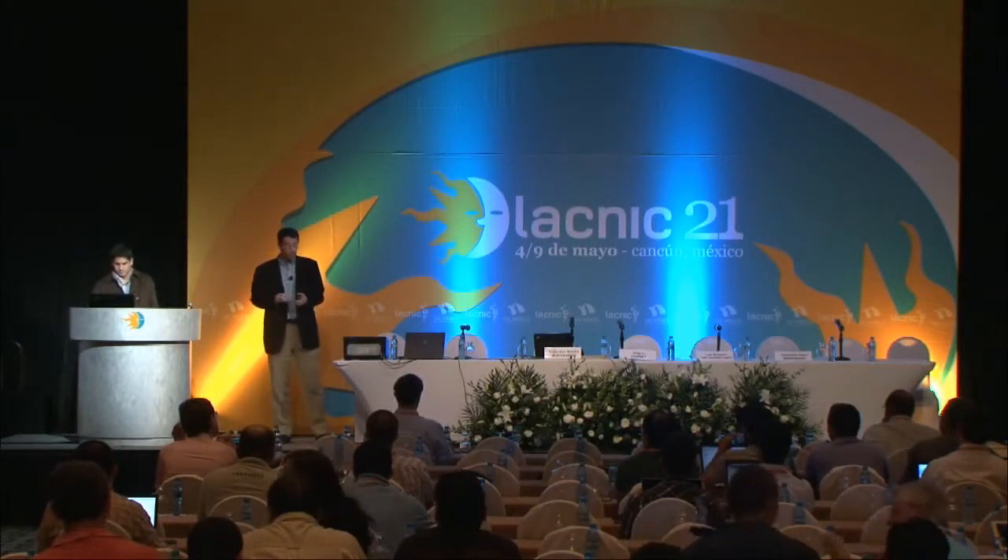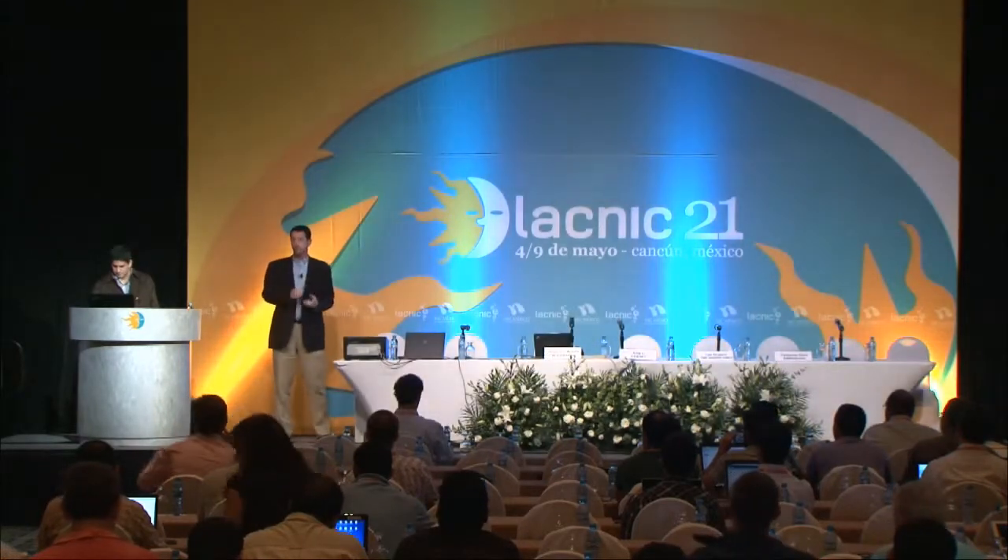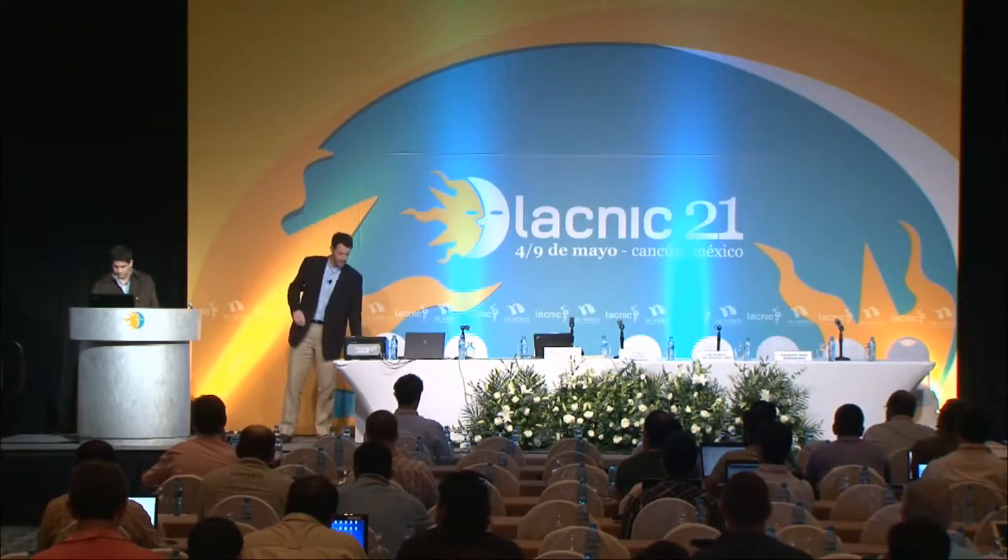My name is Lee Howard. I work for Time Warner Cable as the director of network technology. My job is to find new technologies that solve problems that Time Warner Cable has, or help us run our network more efficiently, more cheaply, faster, or with better services for our customers.